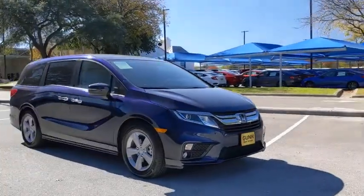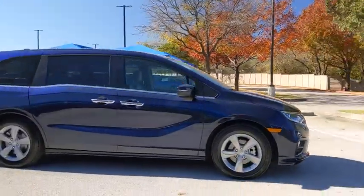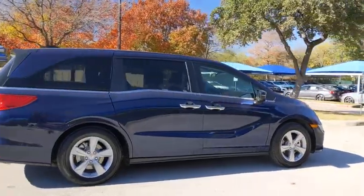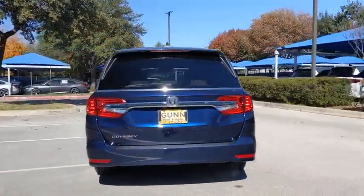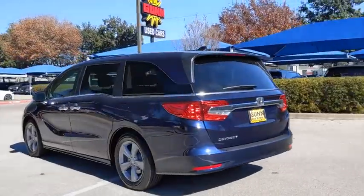We are pleased to show you the 2018 Honda Odyssey. The Honda Odyssey is a showcase of distinguished style, captivating technology, and advanced safety features — a must for all families.